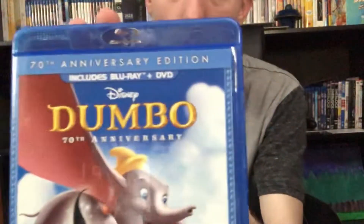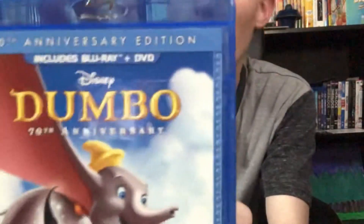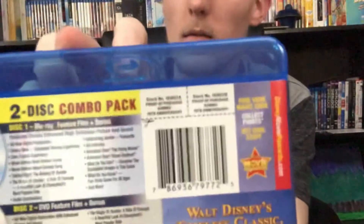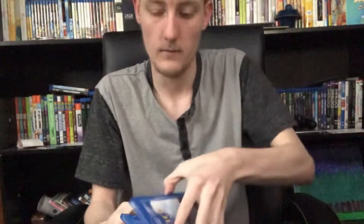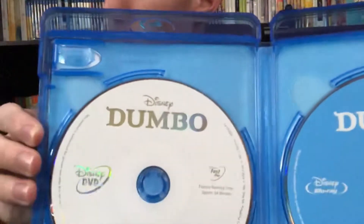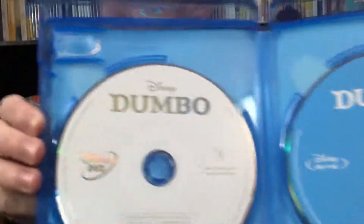Next up we have Dumbo 70th Anniversary Edition. Now I have not seen the remake of Dumbo because it just came out a couple days ago, but I'm looking forward to seeing it at some point. Going into the box we have a standard blue Blu-ray disc and a white DVD disc — that's kind of a change of pace. Pretty nice.